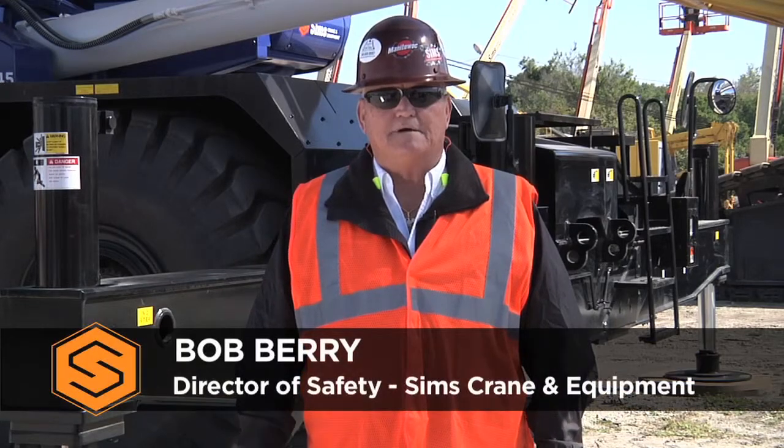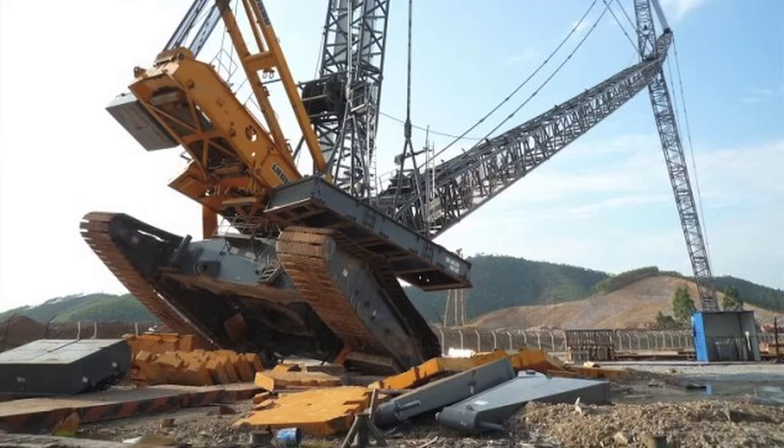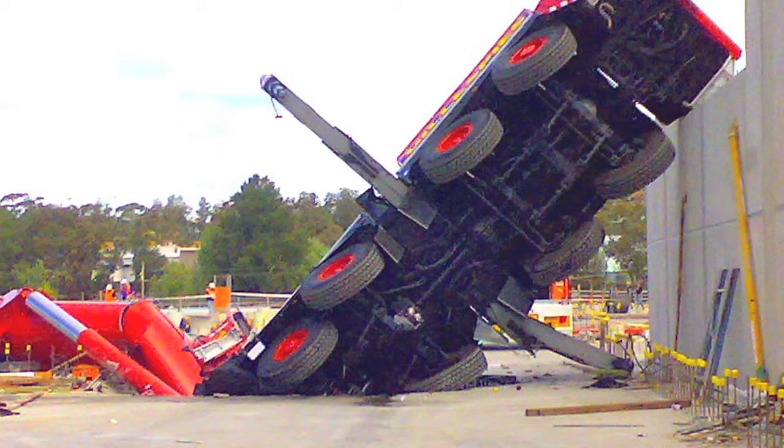Hello everybody, I'm Bob Berry. Today we are going to talk about ground collapse. Ground collapse can often cause catastrophic events. When an outrigger sinks, the crane becomes unbalanced, which causes it to tip over and drop the load.